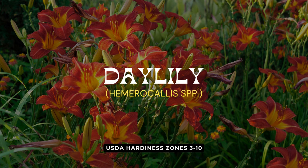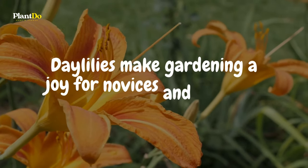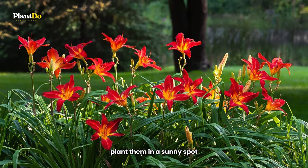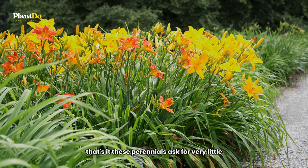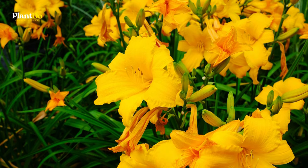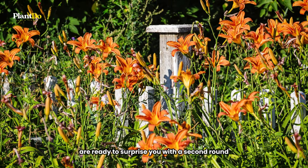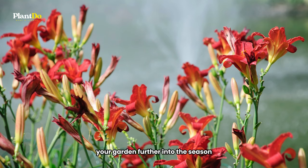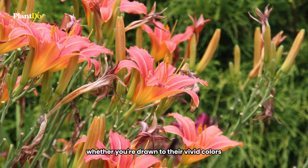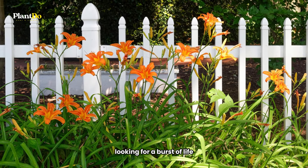Number 6 on our list of low-maintenance perennials perfect for beginners is the daylily, a true garden workhorse. Known for their resilience and stunning variety, daylilies make gardening a joy for novices and seasoned green thumbs alike. The secret to thriving daylilies is simple: plant them in a sunny spot and surround them with a bit of mulch to deter weeds. These perennials ask for very little but give back a lot in return, showcasing a spectrum of colors and bloom types that can brighten any garden. What's even more exciting about daylilies is their ability to rebloom — after their first flush of flowers, some varieties are ready to surprise you with a second round, extending the beauty of your garden further into the season. Daylilies are a testament to the beauty and simplicity of nature, making them a fantastic addition to any garden looking for a burst of life and color with minimal fuss.